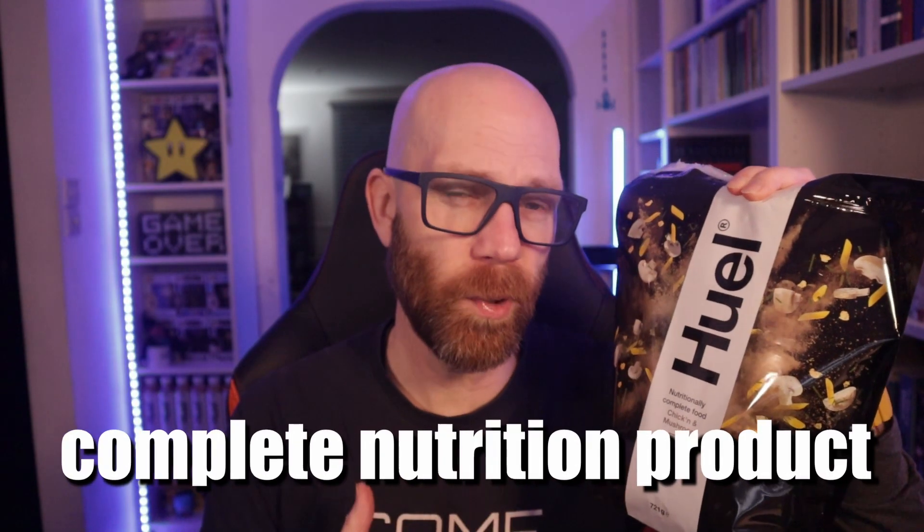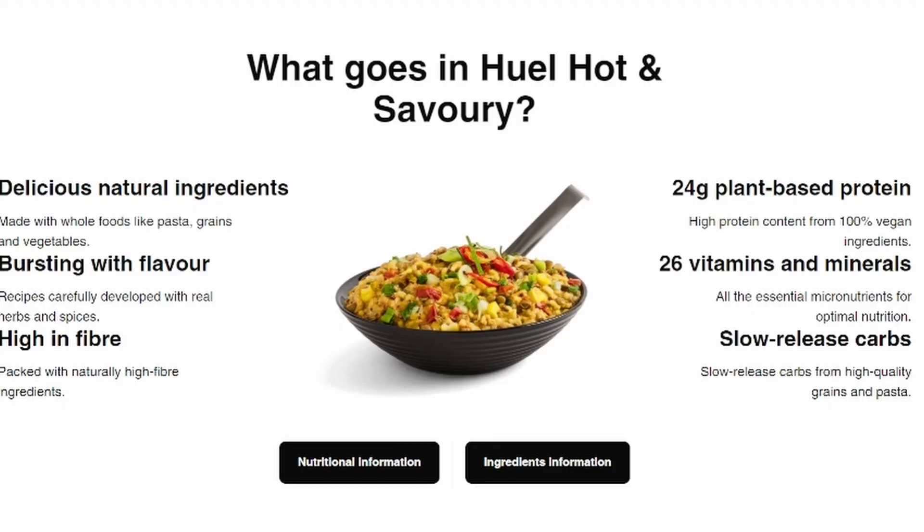I love my lunchtime complete nutrition drink, whether in bottle form or as a shake you make up. But in the evening, I want something hot and savory. Enter stage left, Huel. This is a complete nutrition product — a careful mix of whole food ingredients packed with 26 essential vitamins, proteins, carbs, fats, and fibers, all in the correct proportions that your body needs.